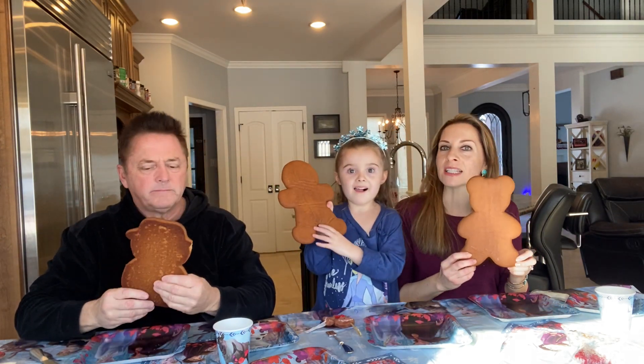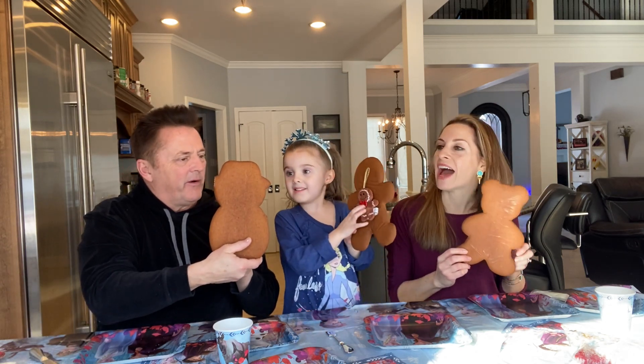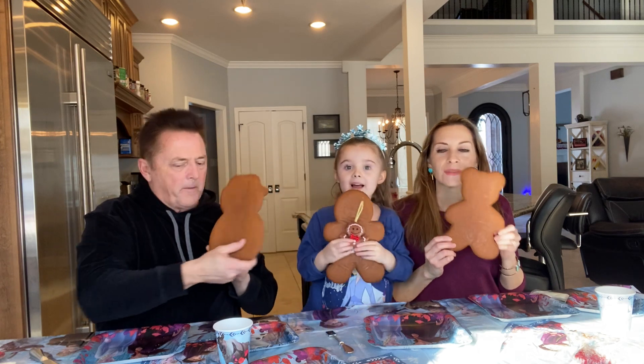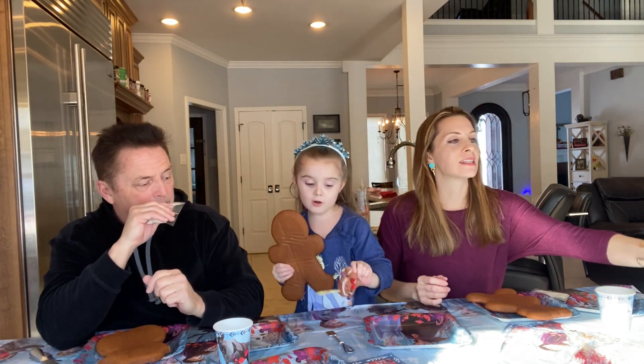I have a teddy bear. Annalisa, what do you have? Gingerbread. Mine looks like a sideways man. What does Daddy have? A snowman. I got this for Christmas — yes, we know about Christmas.